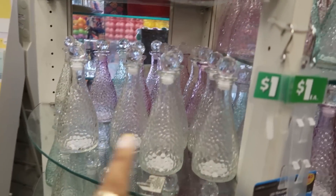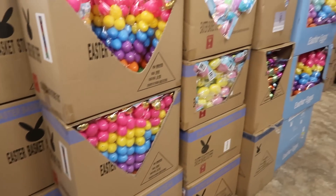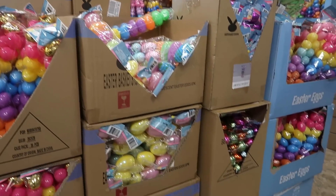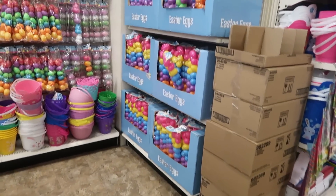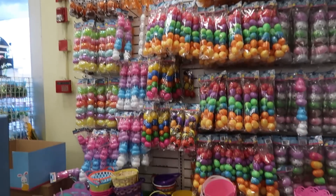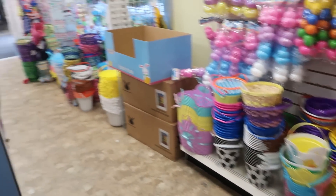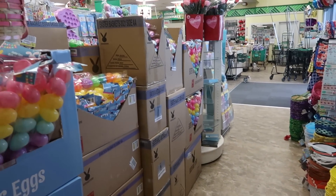And then they have lots of the white ones right there. They have a lot of eggs at this location - I was kind of surprised at that. Like boxes and boxes of eggs. And then look over here - this whole wall, lots of eggs and lots of baskets. Even more down there and on this side.